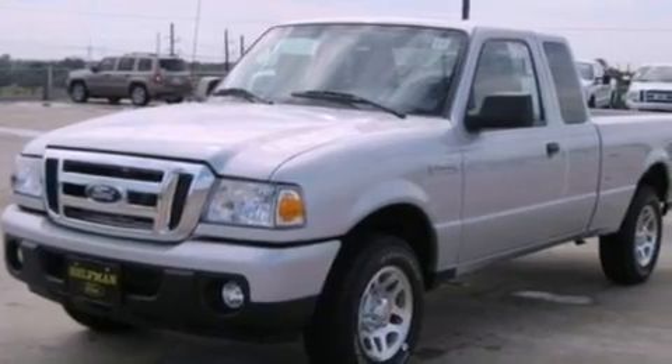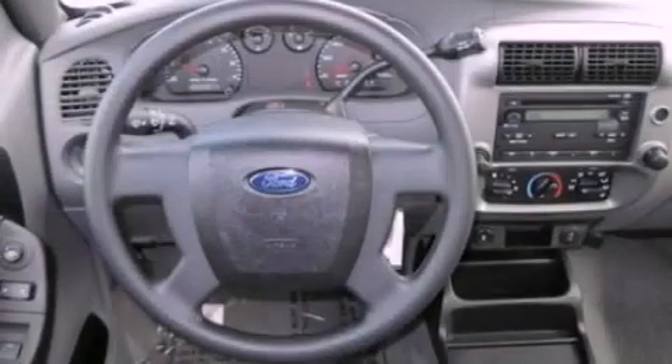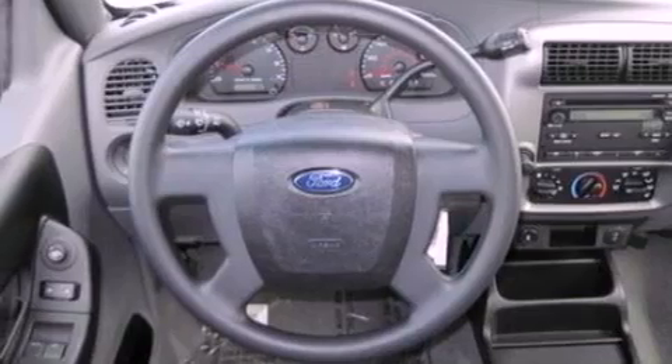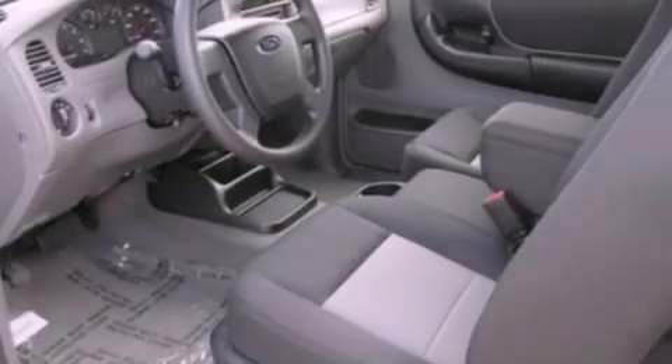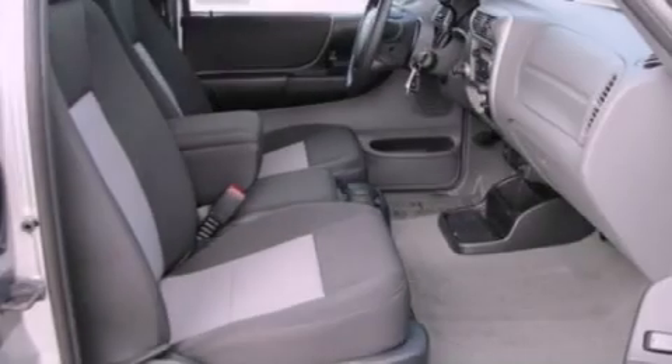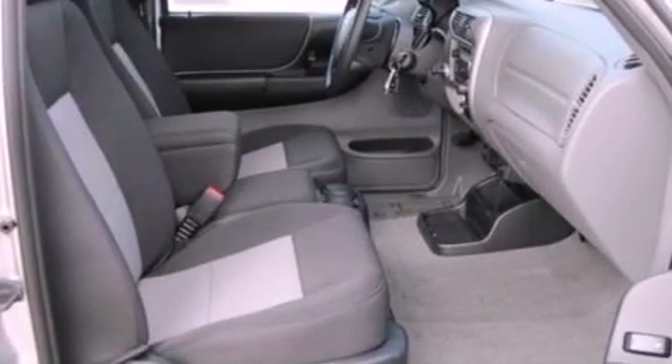Its top features include cruise control, full-power accessories, four well-positioned speakers, a CD player, a double wishbone independent front suspension, skid plates, trailer wiring, a low-tire pressure indicator, a trailer hitch receiver, and folding rear seats.